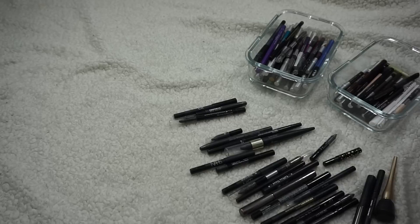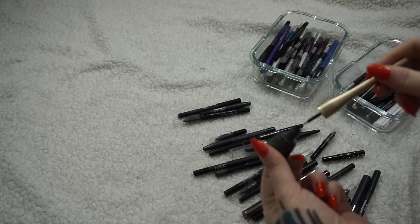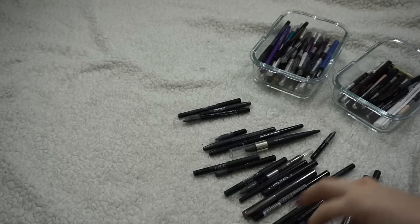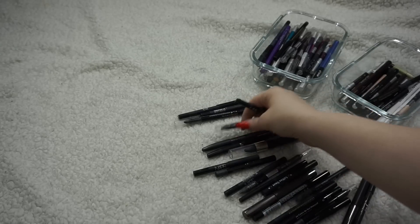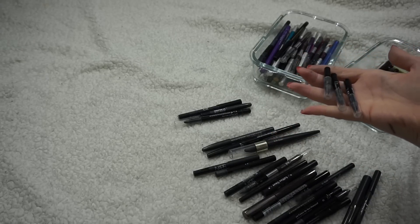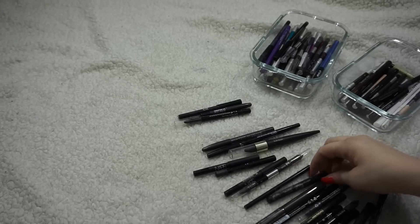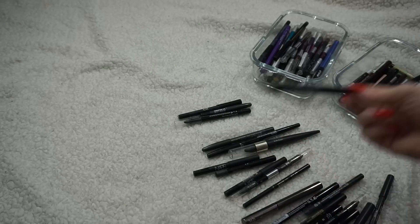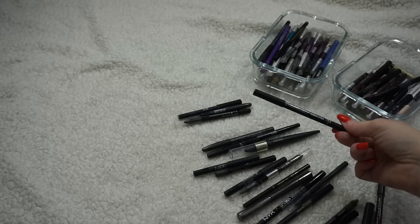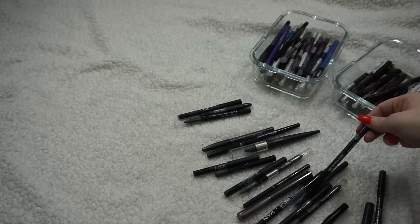I'm getting rid of a Jane Iredale one — I don't like that style and it's old anyway. There's a little mini Cynthia Rowley one I was trying to pan — not going to try anymore. I have so many mini MAKE UP FOR EVER ones that I keep getting from sample sets, so I'm getting rid of all three of those because there's no need for me to have a mini eyeliner. Oh — I found another full-size one I didn't know I had! I have a full-size MAKE UP FOR EVER black eyeliner, so I'll keep one full size.